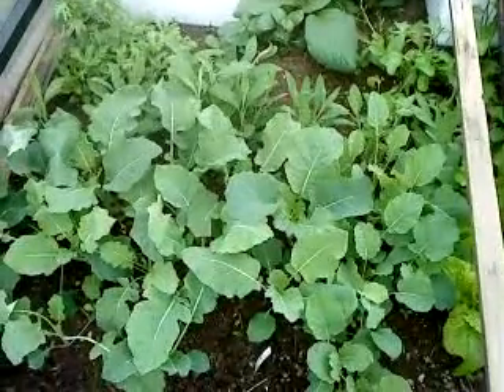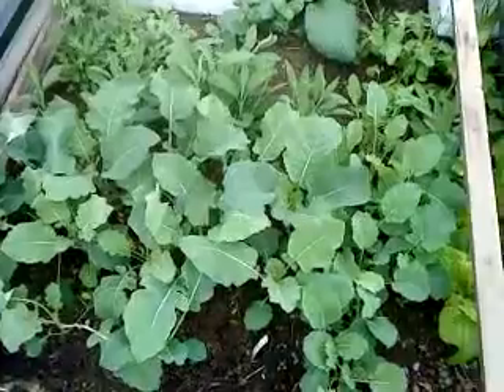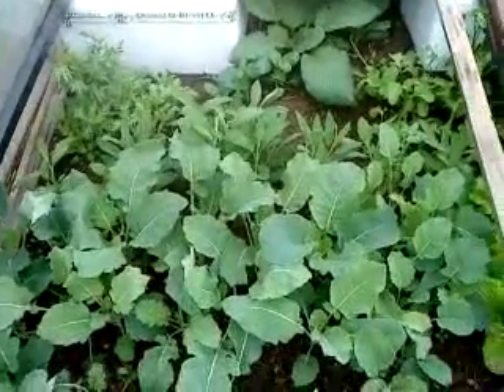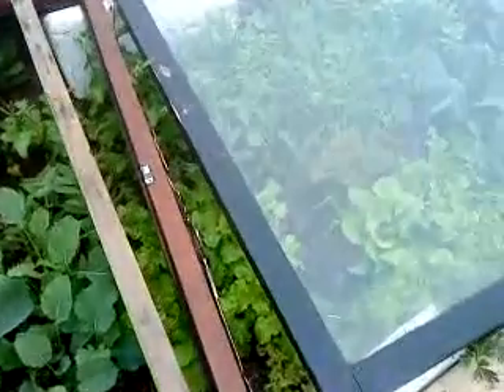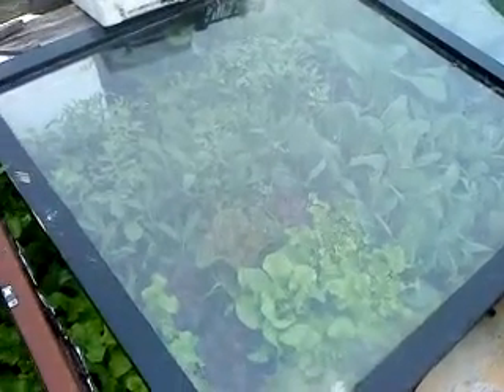These look great. Cabbages and sage, borage, shangiko, being under glass. Look at this. Looks great.